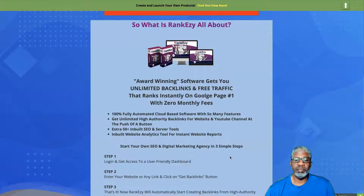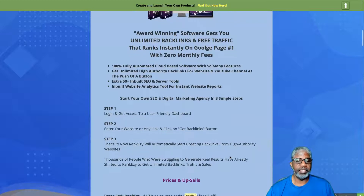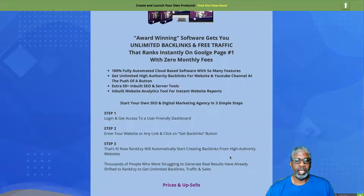It's not just for yourself — you can also make additional money with it. There are three simple steps: Step one, log in and get access to your user-friendly dashboard. Step two, enter your website or any link and click the 'Get Backlinks' button. Step three, that's it — RankEzy will automatically start creating backlinks from high-authority websites.